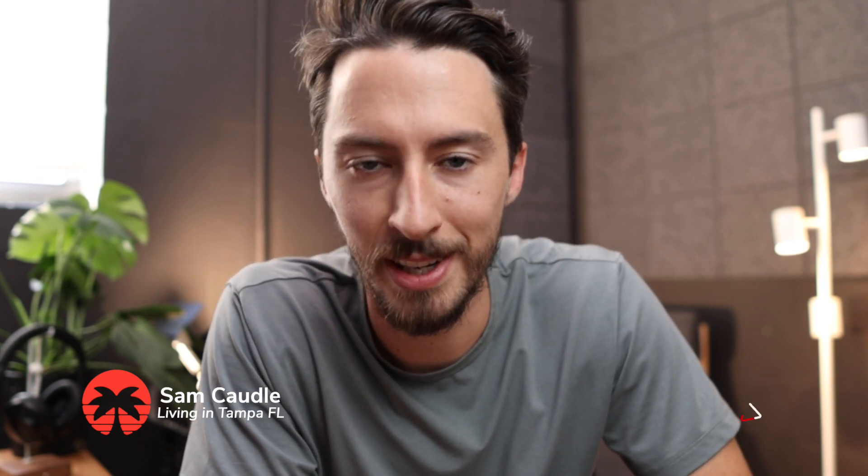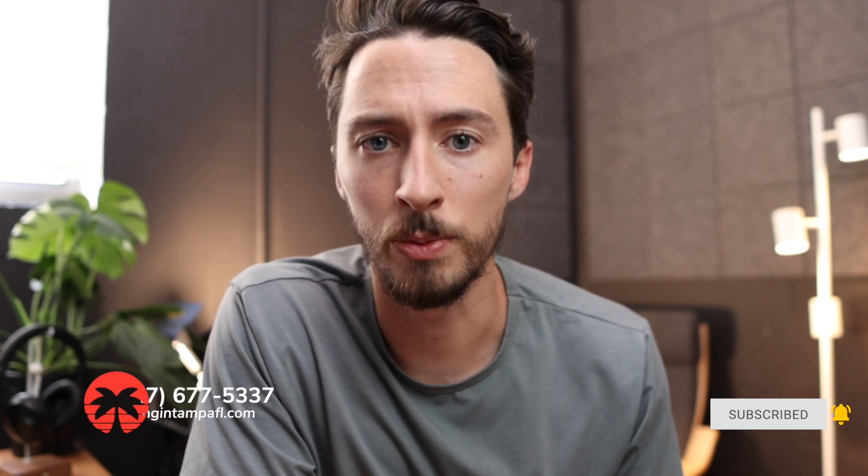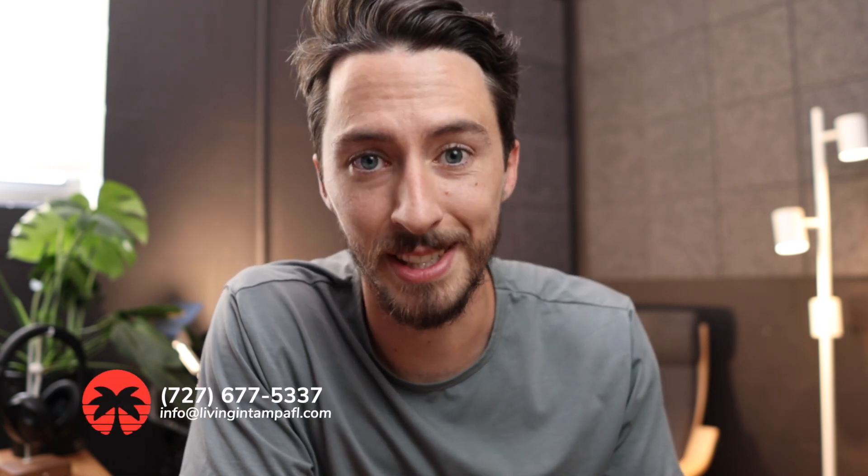I'm Sam and thanks for coming by the Living in Tampa channel where every single week we make videos about what it's like to live and move to the Tampa Florida area. If that's something you want to follow along with, don't forget to subscribe. I am a licensed realtor in the state of Florida, so if you have any real estate specific questions don't hesitate to reach out. My phone number and email are right there on the screen and in the description down below.